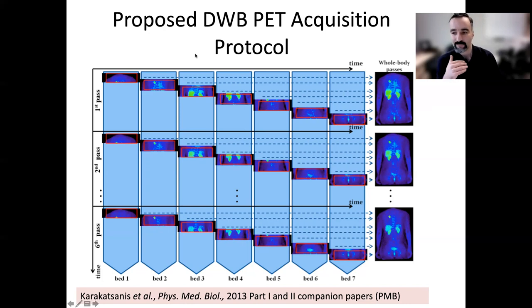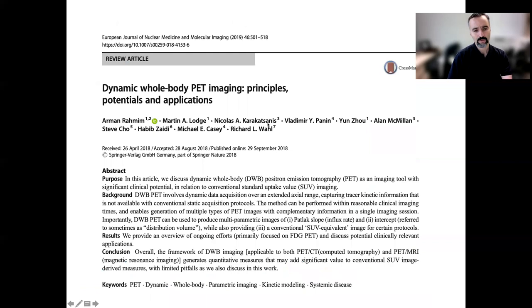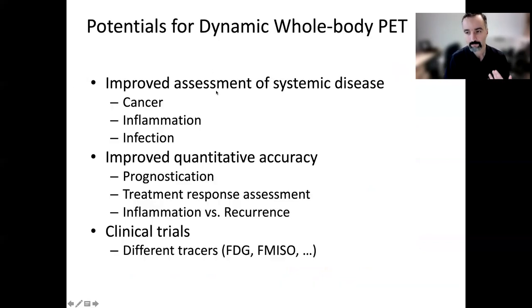Why not do dynamic whole-body imaging? The beauty of long axial field of view PET scanners is that this becomes even more natural. In the case of a total body PET scanner, a single bed is a whole body — so single-bed dynamic imaging is whole-body dynamic imaging. For scanners that are shorter, with a one-meter long PET scanner, you could cover the whole body with two bed positions and do dynamic imaging, or just use that one meter over the most important part of the body. Dynamic semi-whole-body imaging is readily enabled.